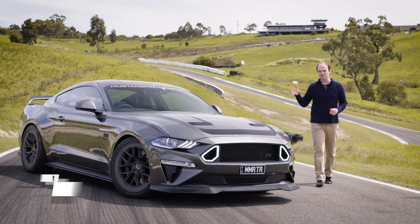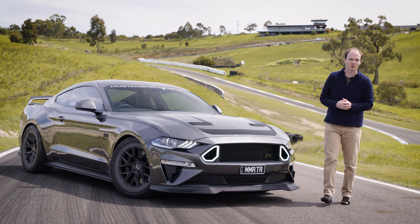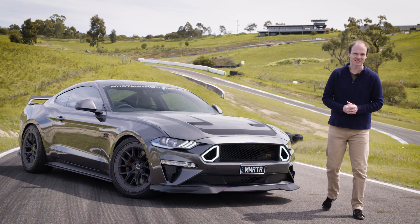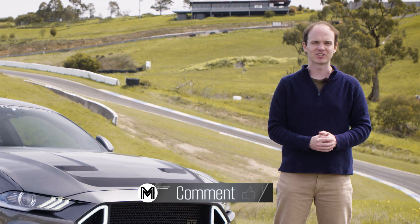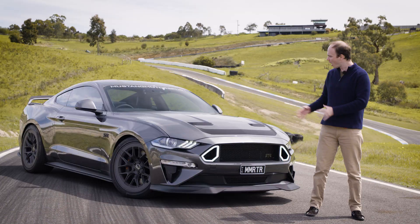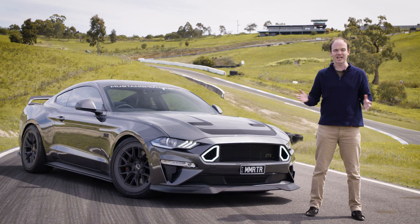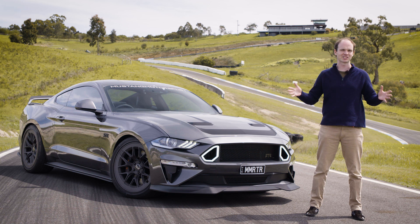Today's track test is going to be loud and probably quite oversteery, as it features the 750 horsepower RTR Ford Mustang. If that sounds like your sort of thing, then like the video, subscribe to the channel, and leave a comment with any cars you want to see us track test. I'll run you through the specs of this beast, take it for a spin, and then attempt a lap time, so hit the time codes below if you want to skip ahead.